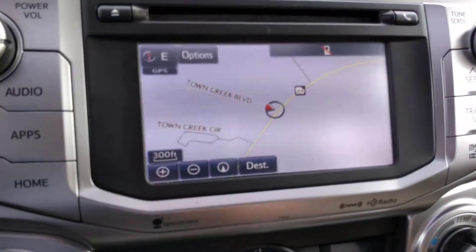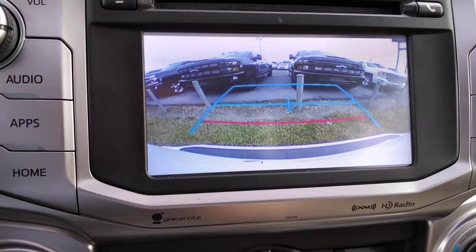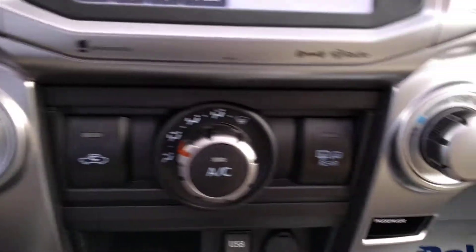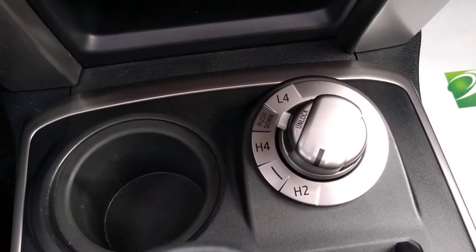You do have your navigation system, backup camera comes standard, and four-wheel drive.